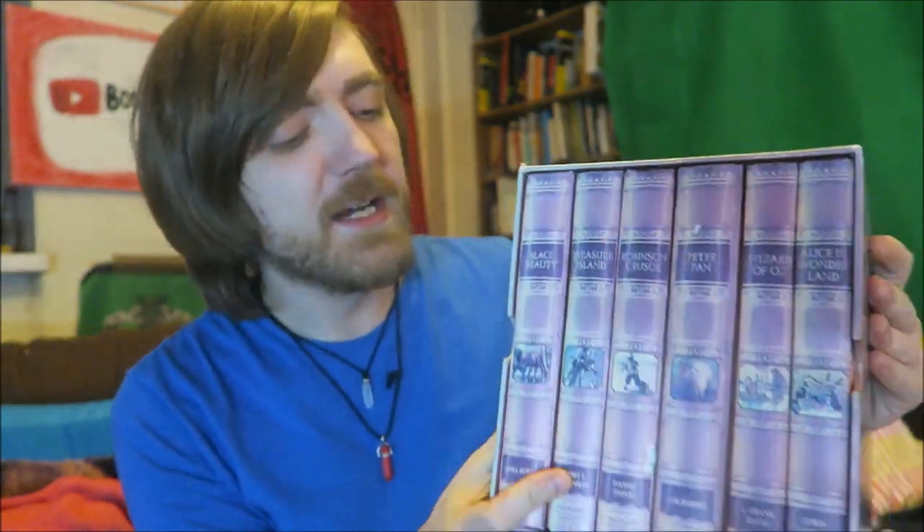Hi guys, Dane here and today I'm going to be doing a little wrap up of this box that I have of Treasury of Children's Classics. I actually picked this up from a car boot sale for about £3. I'm going to go through each of the six books in the collection from my least favourite to my favourite.